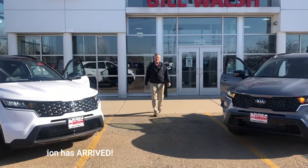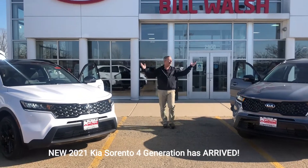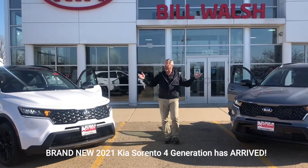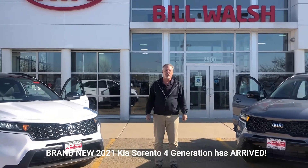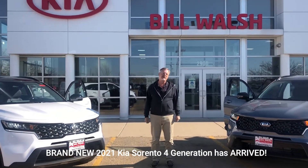Hi folks, this is Robert here from Bill Walsh Ford, Lincoln, Kia in beautiful Ottawa, Illinois. We've got some great exciting news for you folks. The brand new 2021 Kia Sorento fourth generation has arrived.